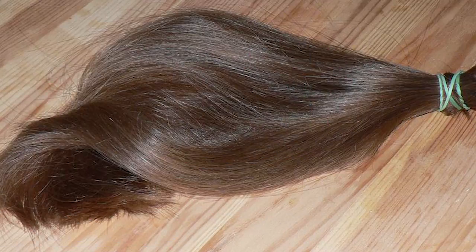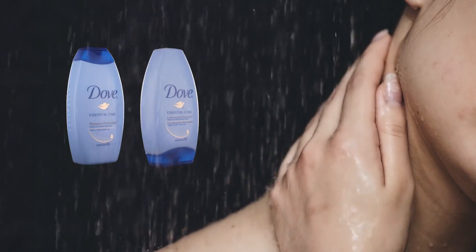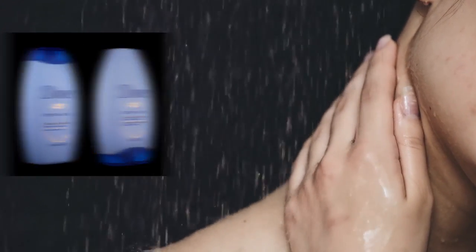This method gets the gum out of the hair with minimal hair loss. Afterward, you can shampoo and condition your hair like normal to soften the hair from the gum and the acidity from the soda.